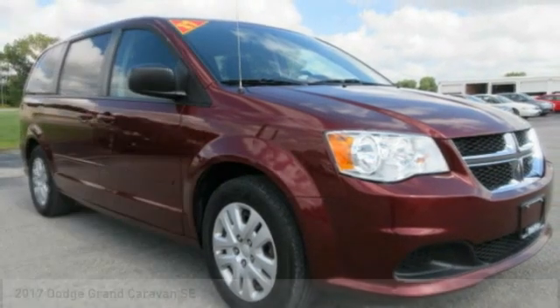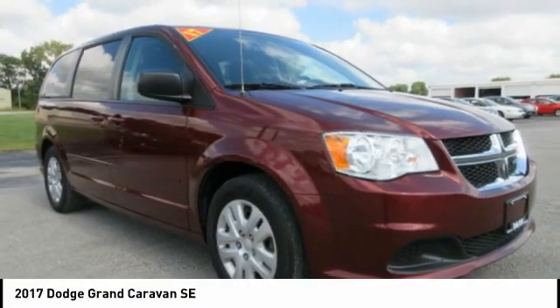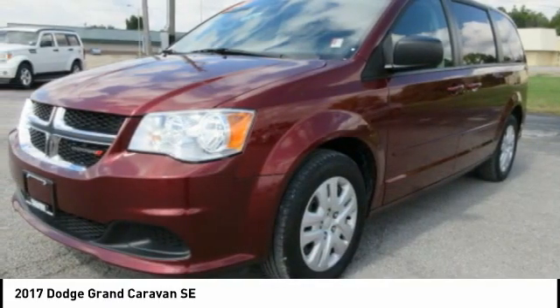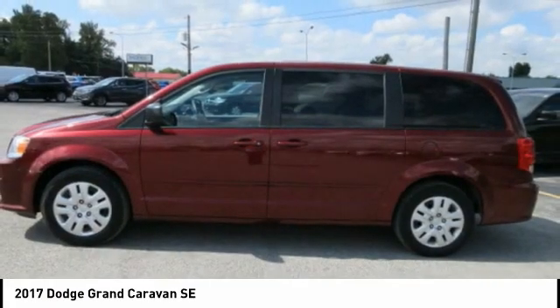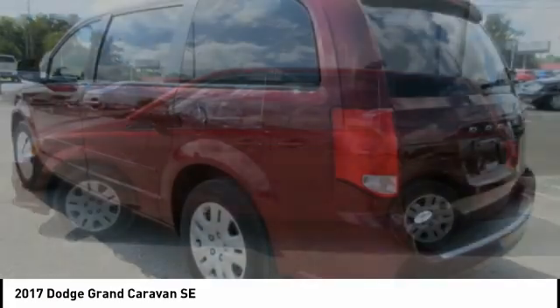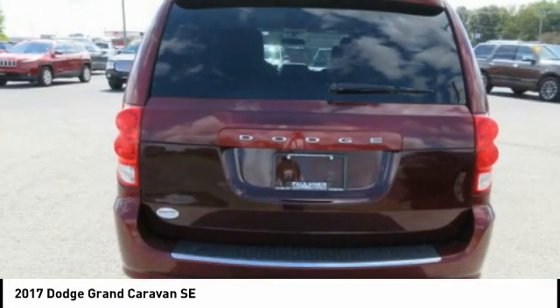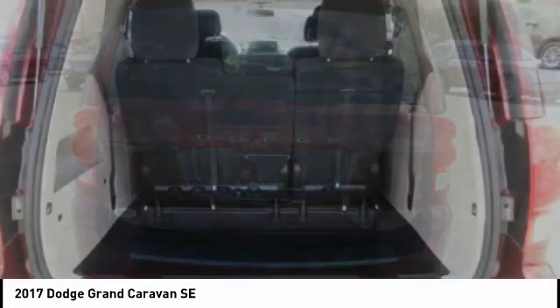Make a great choice today with the 2017 Grand Caravan. The Dodge Grand Caravan received the government's highest front and side crash rating of 5 stars. Its vast interior is widely praised with an innovative seating arrangement, versatile cargo storage, and enough entertainment features to keep the kids entertained on road trips.